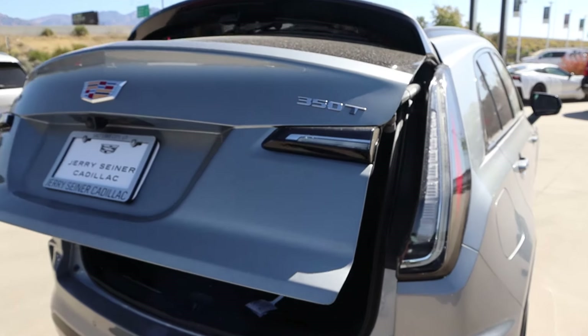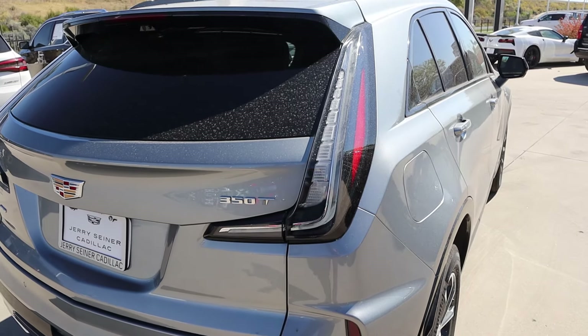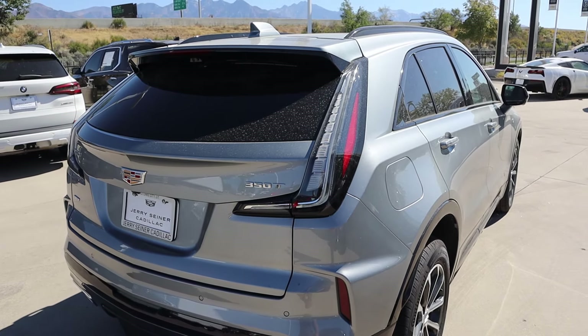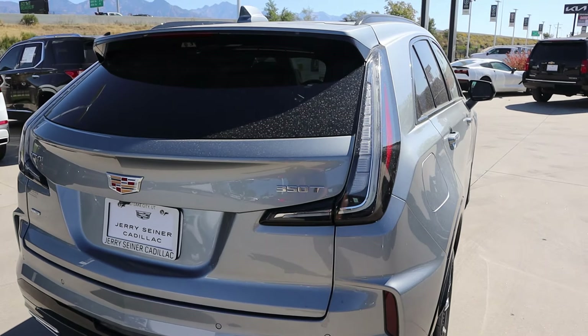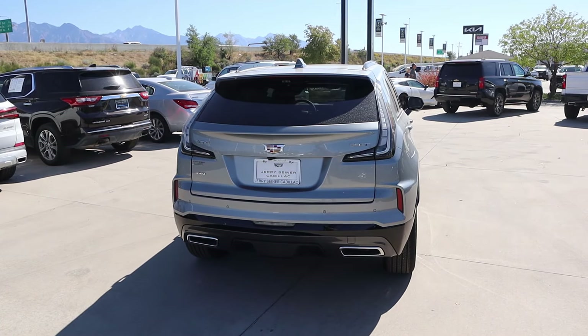See the 350T badge? It doesn't mean what it used to because we've got a 2.0 liter 4-cylinder. Anyway, look at the light design there — I think that's pretty interesting. And I like the squared off exhaust tips too. There's the rest of the rear.